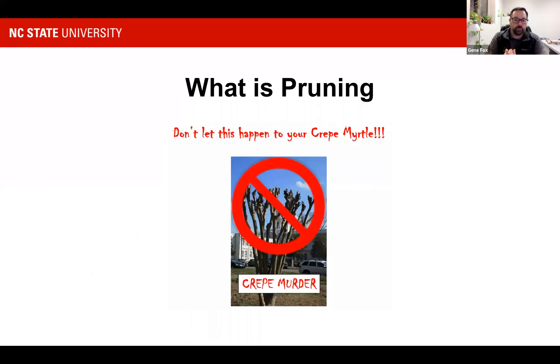So what is pruning? Well, for one thing, we don't want to let this happen to our crepe myrtles. This is something we see all over town — fresh cuts that have been done like that for years. It's not necessarily going to kill the tree, it's just incredibly unsightly. We'll talk about crepe myrtles specifically in a little bit.